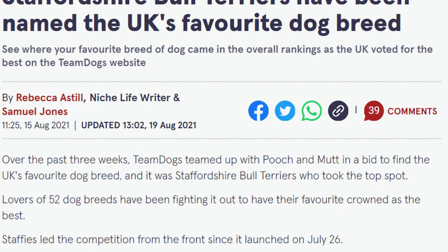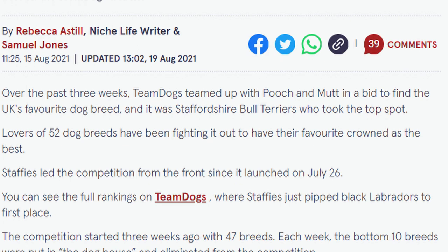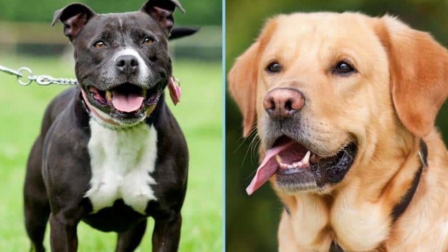Did you know that the Staffordshire Bull Terrier has recently been crowned the UK's favorite dog breed? Team Dogs UK, in conjunction with Pooch and Mutt, ran a competition to find the UK's most popular dog, and the Staffie came out on top, beating the Labrador into second place — a fantastic achievement, considering Labradors always appear unbeatable.